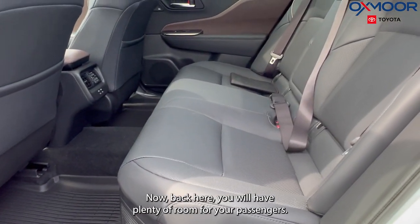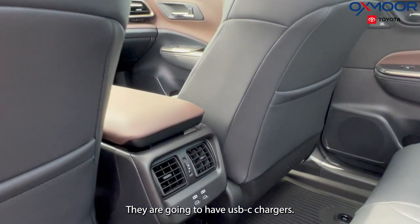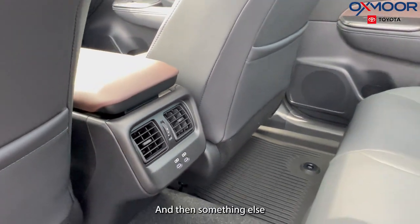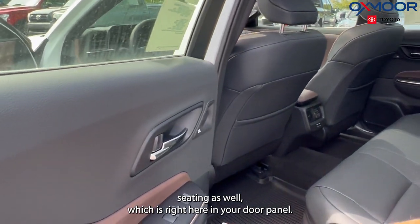Looking into the back — this is a large sedan. Back here you will have plenty of room for your passengers. They are going to have USB chargers, and they're also going to have heated seating, which is right here in your door panel.